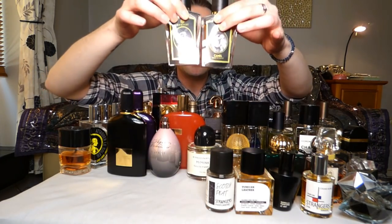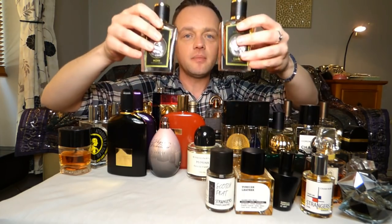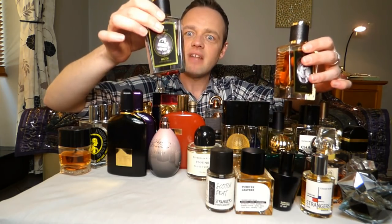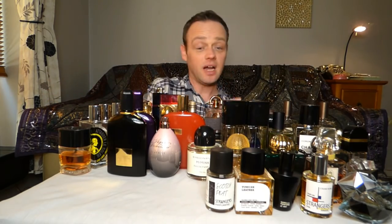Camel and Moth by Zoologist — I have a few Zoologists and I like to rotate them. I wear Camel and Moth in autumn and winter a lot. It's a gorgeous Oriental, outstanding, smoky honey fragrance. So you have to go as well.